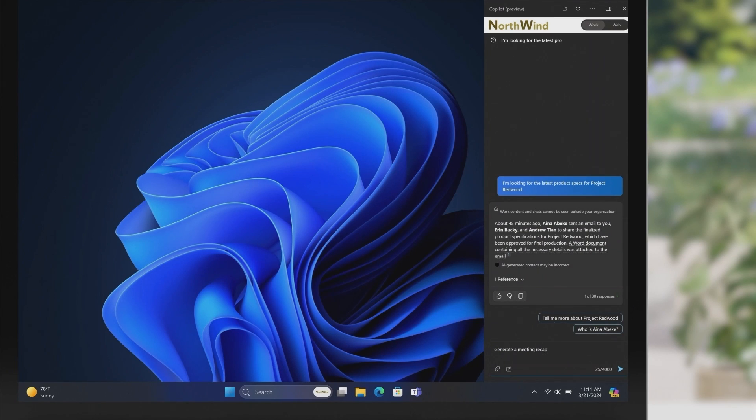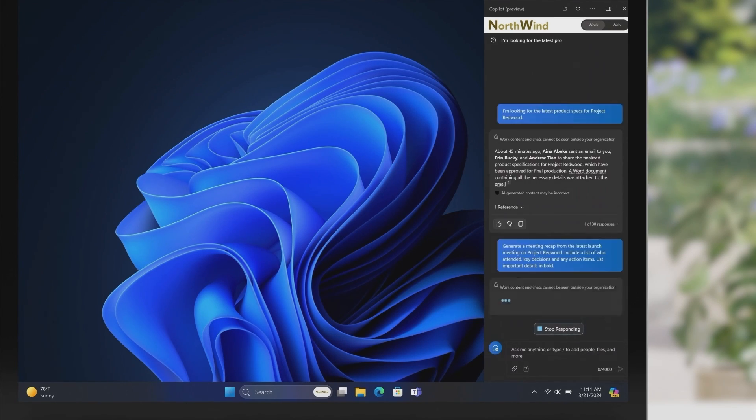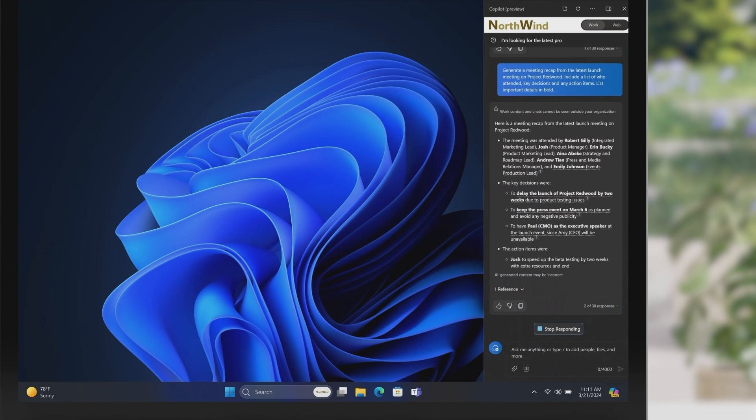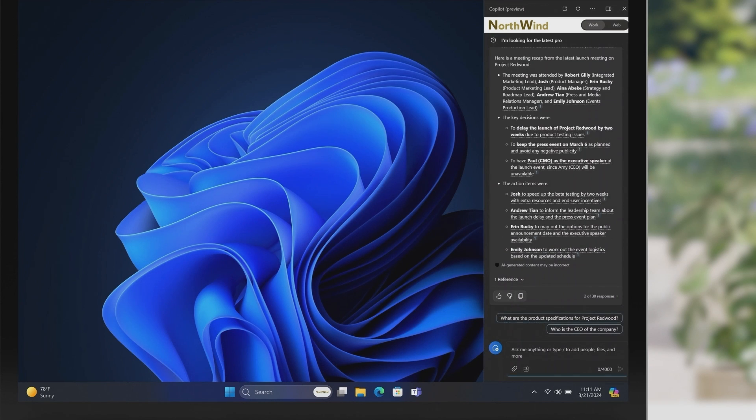Next, while you were out, an important meeting took place on Project Redwood. And rather than watch the full meeting recording on Teams, you ask Copilot to summarize the meeting. Copilot shows you who attended, what decisions were made, and what the action items are — including one action assigned to you: inform your leadership team about the launch delay and the revisions to the marketing plan. You get the right information tailored to you to act on.